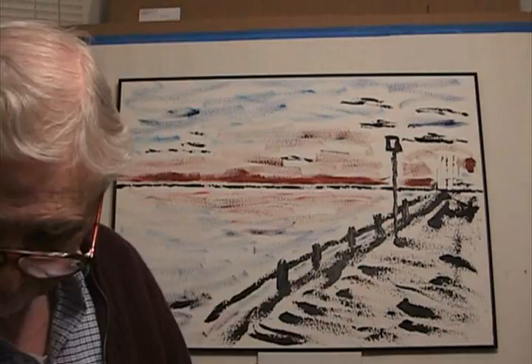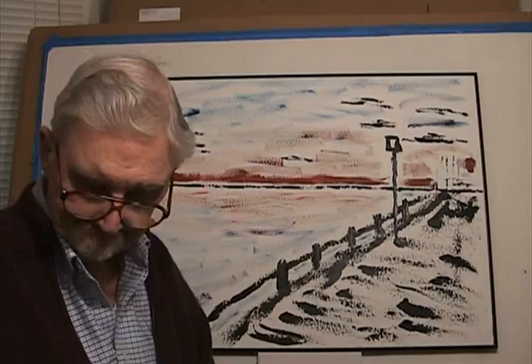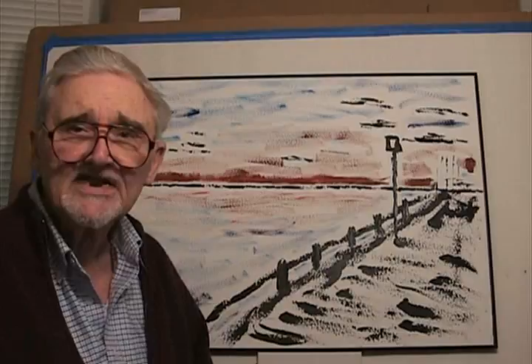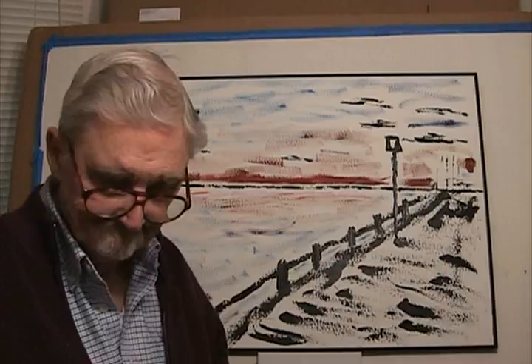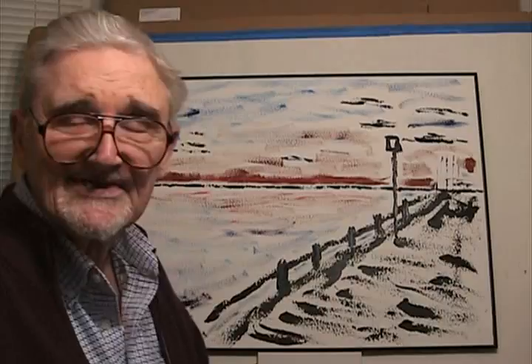In my hand, in this envelope, I have a check from Marcella for this painting, making it the first painting I ever sold. And I guess I'm now officially an artist.